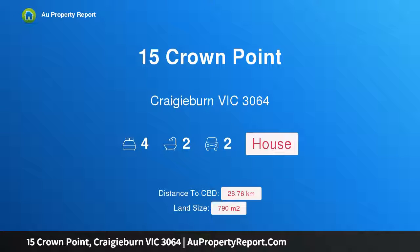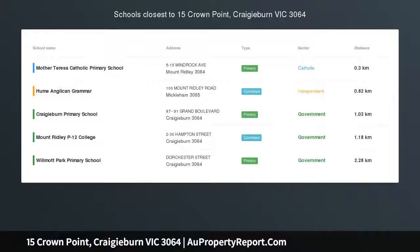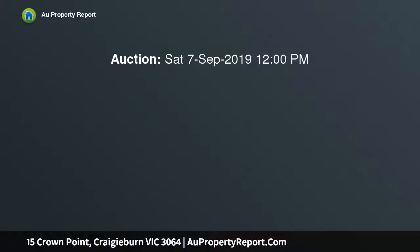Hi, I am glad to introduce Property 15 Crown Point, Craigieburn Victoria 3064. A luxurious family home nestled in the ever-so-popular Mountain Ridley Estate that will surely impress the most discerning of buyers.